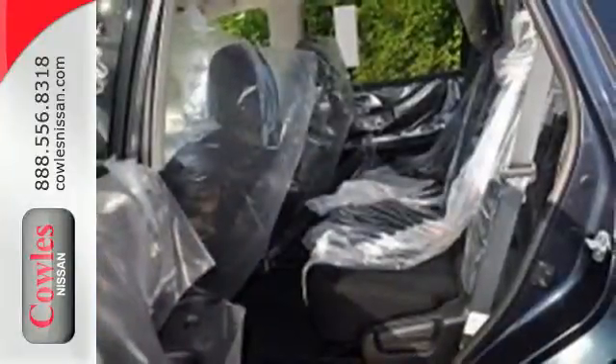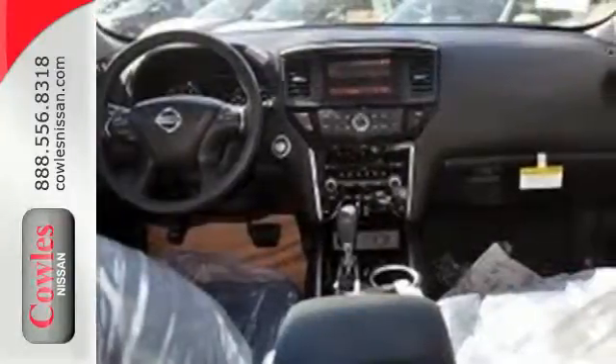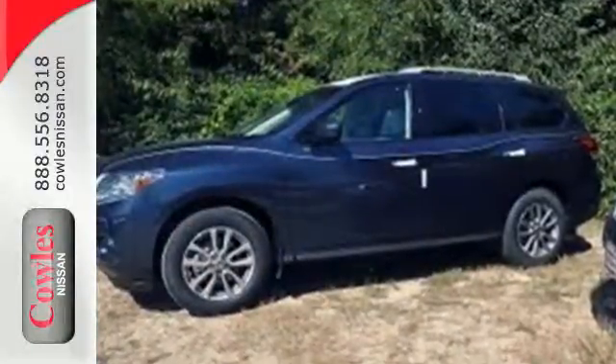Plus, its interior flexibility is remarkable, taking you from a seven-passenger host to a cargo hauling machine with nearly 80 cubic feet of cargo space, thanks to its easy flex seating system. Get going — this Pathfinder is ready for a test drive.